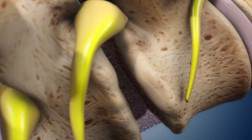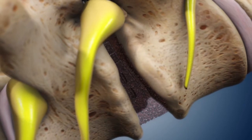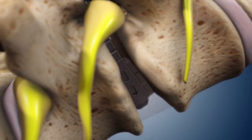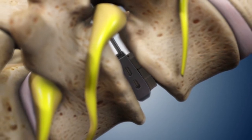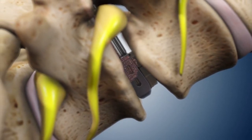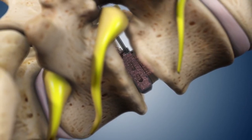Years of degeneration may also lead to a collapsed disc space, another contributor to pain. The Velocity implant uses expandable technology to restore normal disc height, aiding better alignment. The patient's own graft is injected, promoting the body's normal healing process.